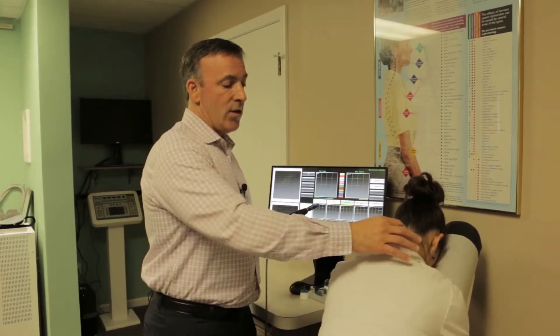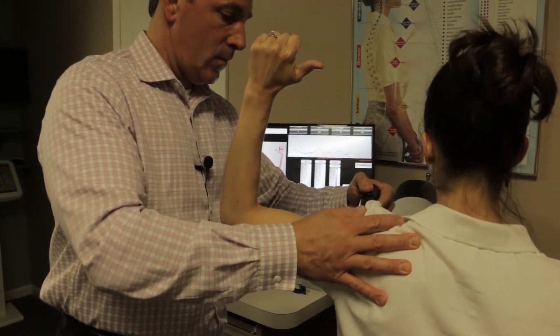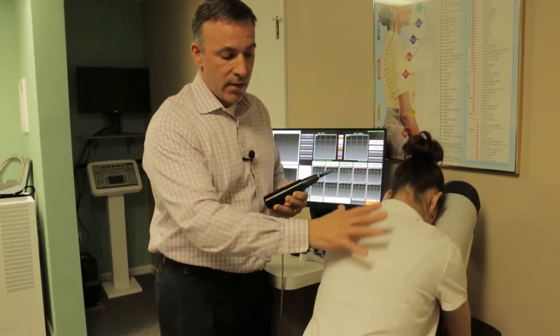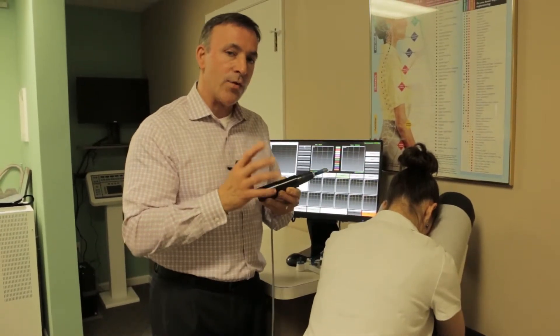Many people have nerve issues in the middle neck — those nerves are going down the arm. You have numbness, tingling, pain. The same thing happens in the low back. These nerves get irritated because of faulty motion patterns, and this instrument can detect those patterns.